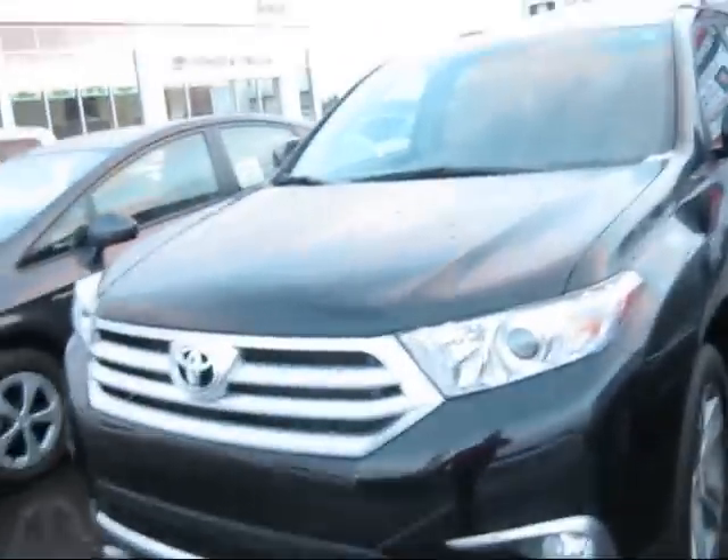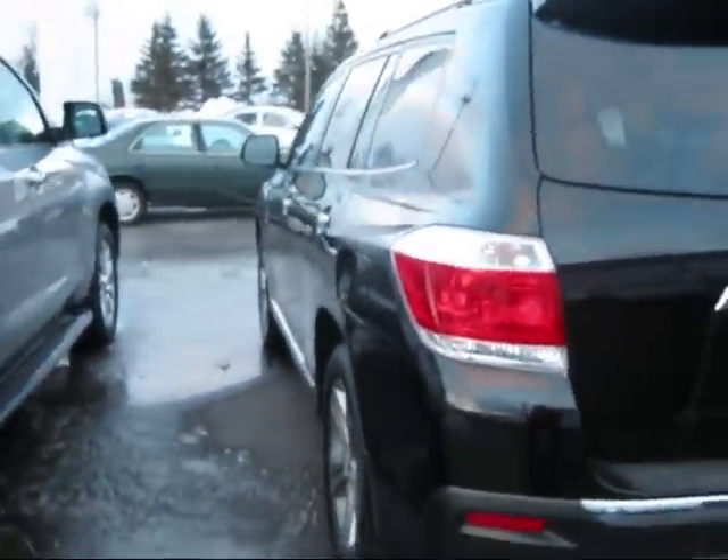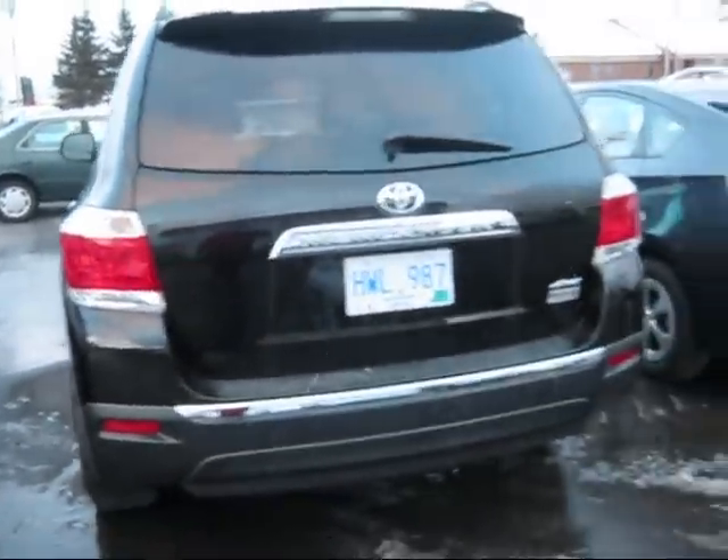Here is the 2012 Highlander, leather bucket seats, navigation with wood trim center console, alloy rims. This is one used as a demo vehicle. It's four wheel drive.